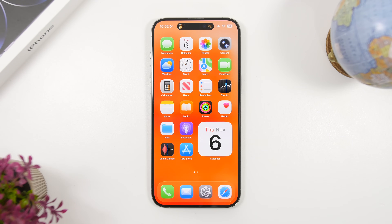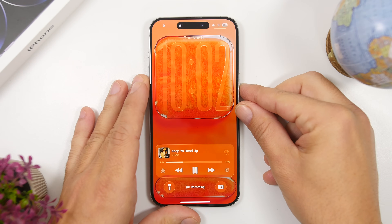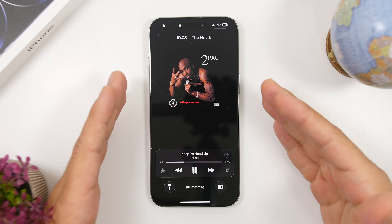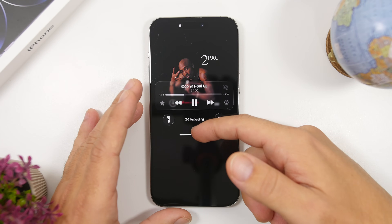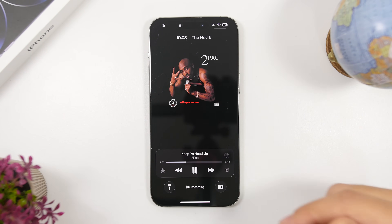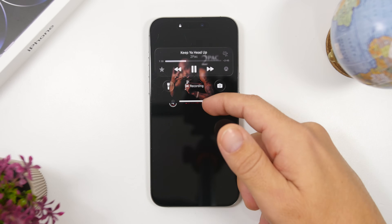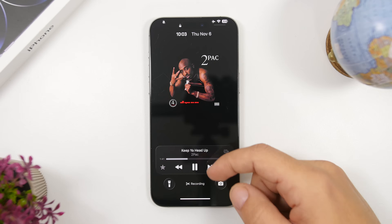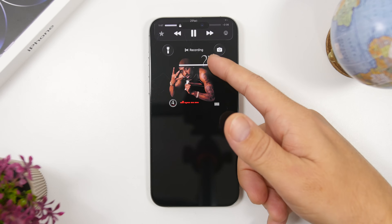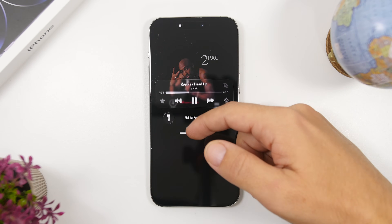We're starting with the lock screen. I have music playing right here. What's really cool with the lock screen on iOS 26.1 is that if you're using the full screen album art, when you swipe to unlock your device, you can see the album art will actually stay in its place. Previously, when you would swipe, it would also swipe away the album art. But now it just sits there and it looks really, really cool — much better than the previous iOS 26 or 26.0.1.